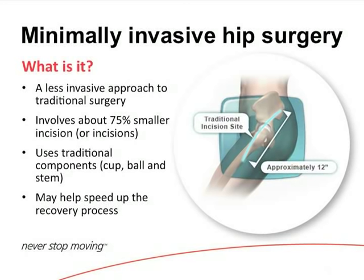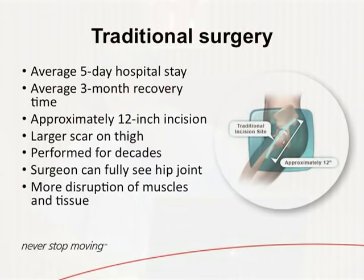Minimally invasive is the same procedure underneath the skin. It's generally considered less than 10 to 15 centimeters — about six inches. I think it can be less painful, but the overall long-term results are the same as a larger incision. Traditional surgery used 12-inch incisions — we don't do that anymore. We try to keep it 10 to 15 centimeters, but you've got to be able to see to put the component in right.